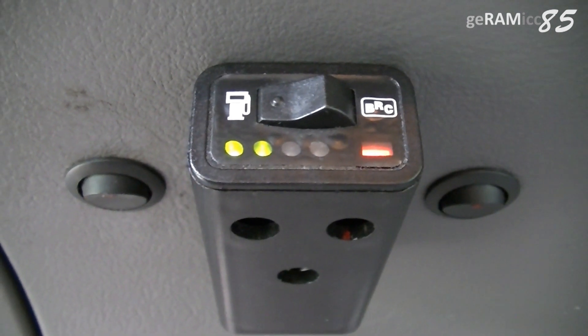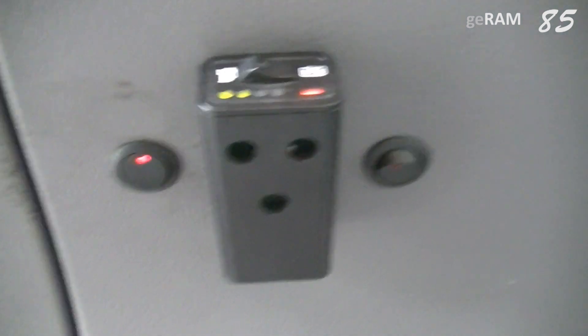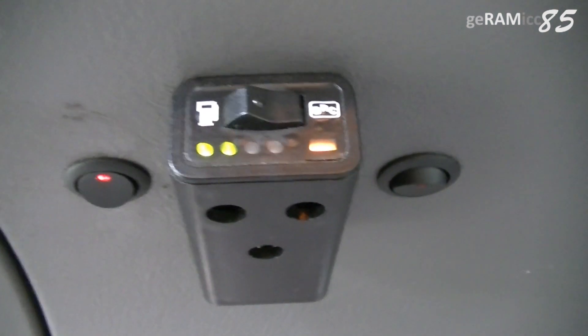If I turn off the pump in gasoline mode, this is what happens — the engine doesn't get fuel and shuts off. Maybe I'll install a relay so I don't have to hit the switch all the time.